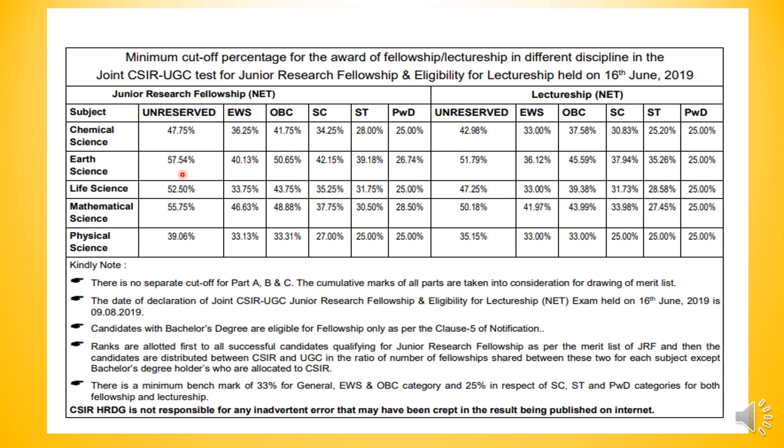Because last time, if we see, it was 120, 115, 118 — that was the cutoff. But this time it has decreased. This varies as the question paper varies. It was a little average type paper, so the cutoff came down. For Lectureship (LS), it is around 94-95 marks.